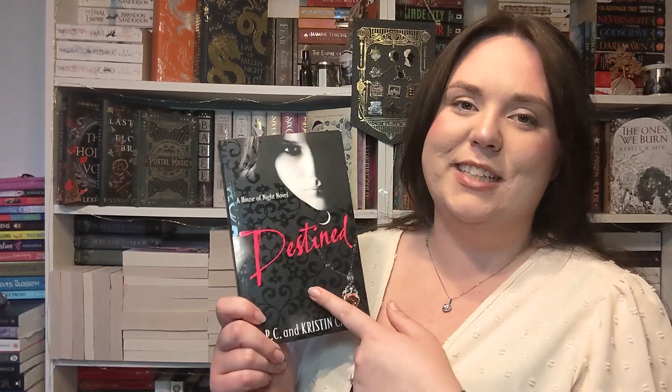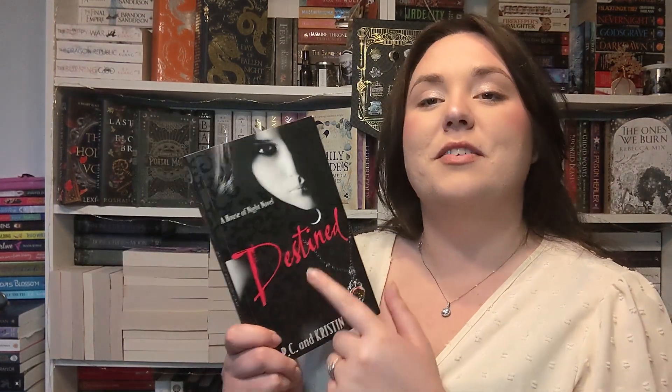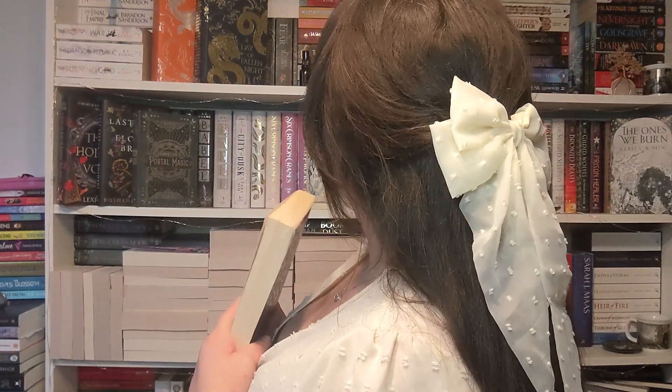I read the House of Night series years ago — like 13 or 14 years ago when I was 16 — and I absolutely loved it. Teenage me loved that series so much. But I only read like the first five or six books and there were like 12. So I've been slowly picking up the books. They actually changed the covers halfway through and this is the old cover, the OG. I've got eight of the books now and I'm going to try and collect them all and do a big reread to see how they hold up.